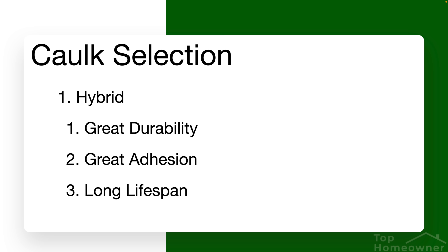Hybrid caulks are typically a blend of silicone and polyurethane, offering the best of both worlds. The advantage is really good durability, great adhesion, and a long lifespan. The disadvantage is they're not as easy to apply, and they're typically the most expensive option.